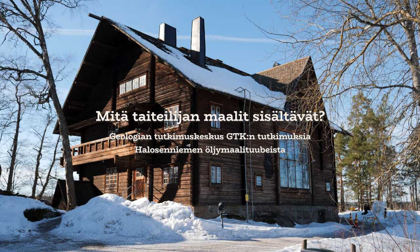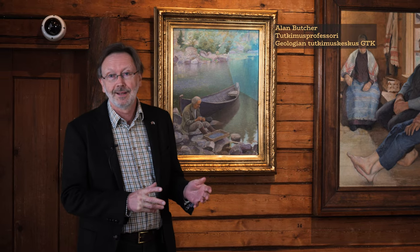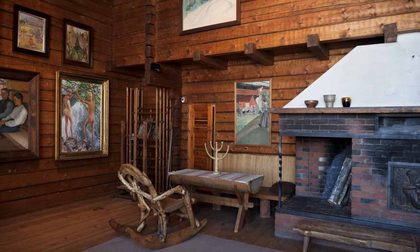Let me provide a bit of background to this collaborative project between ourselves, the Geological Survey of Finland — we're geologists — and the museum staff here at the Hallasenemi Museum.